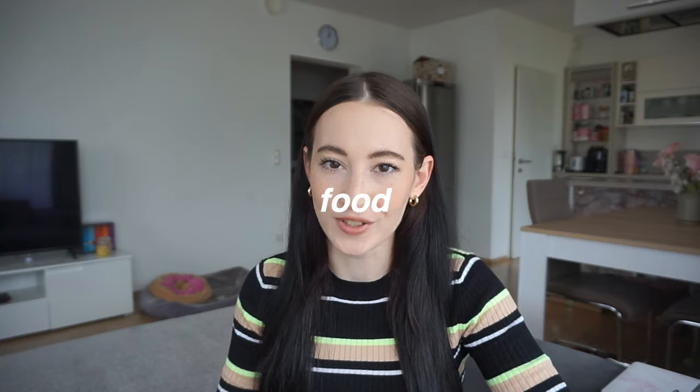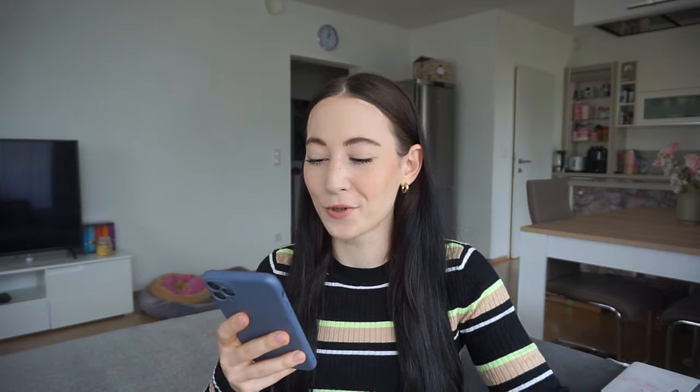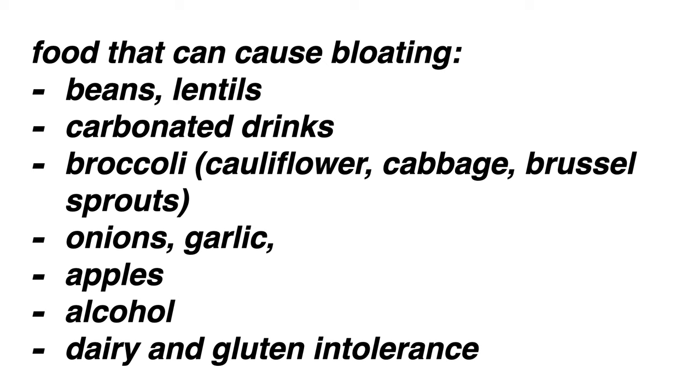How can you reduce bloating? A very, very important factor is, of course, food. What you eat is gonna determine how much bloated you are. Foods that cause bloating are beans, lentils, carbonated drinks, broccoli, cauliflower, cabbage, brussels sprouts, onions, garlic, apples, alcohol, and obviously if you're intolerant to dairy or gluten, pay attention to food that doesn't make you feel good. I noticed that when I eat raw onions — I love the taste — but I don't feel good afterwards.